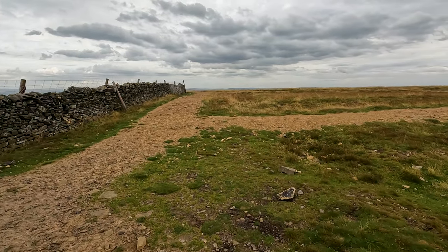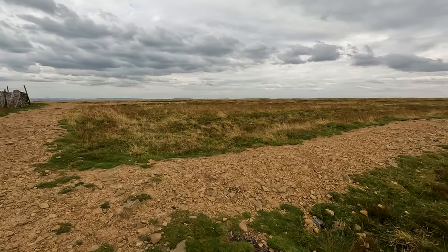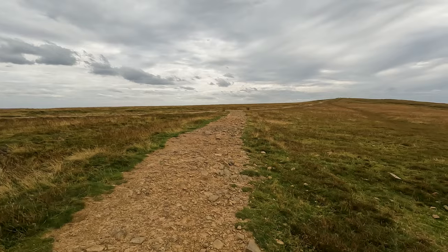We now head directly away from the wall to follow the wide graveled path all the way up to the trig point on the summit.